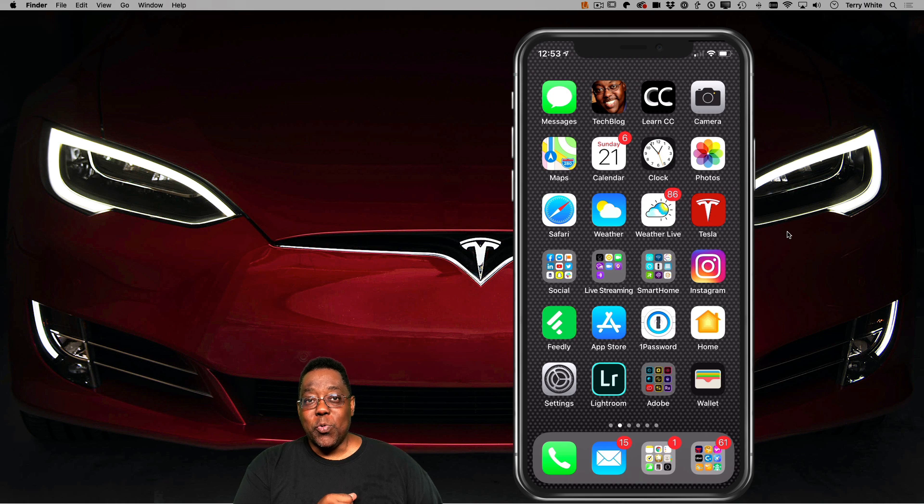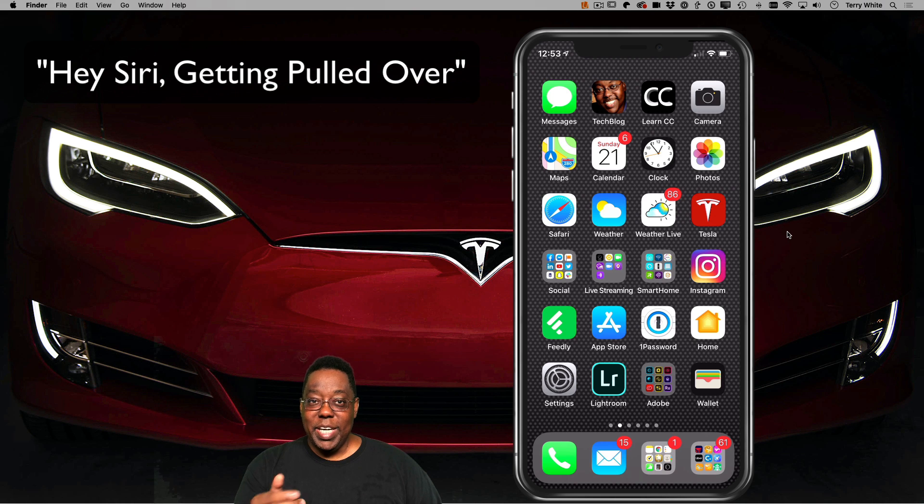And with all that's going on in the world today, there's a great shortcut created by Robert Peterson that enables you to do a series of things if you're ever getting pulled over or confronted by the police. You can say, Hey Siri, 'getting pulled over' and it will automatically send your current location to a predefined contact, turn down your music, turn off things, turn down your screen brightness, and start your front facing camera recording.